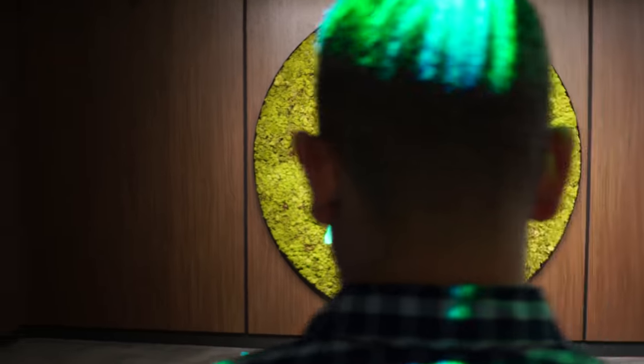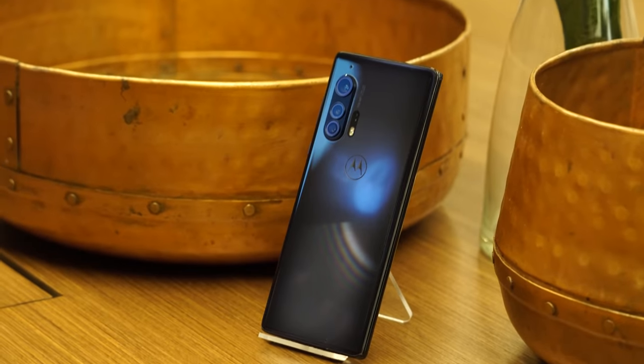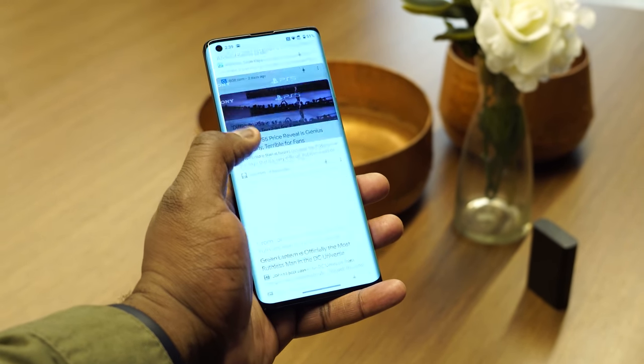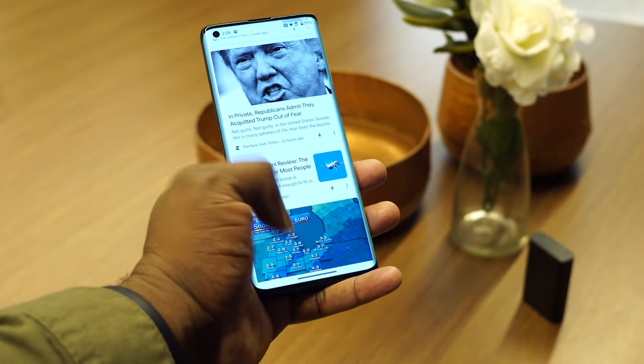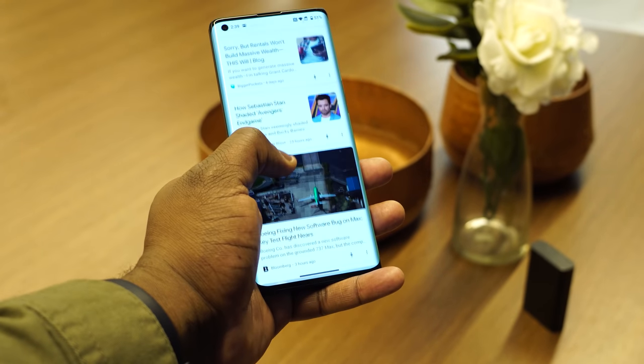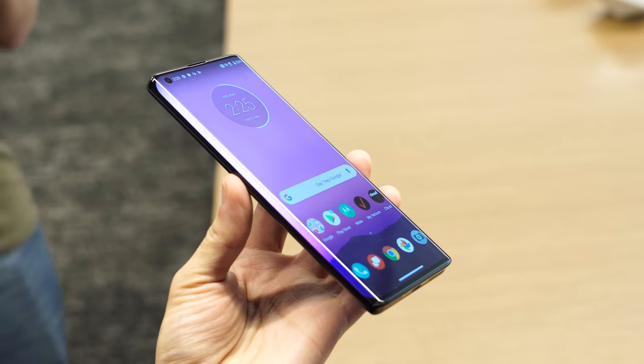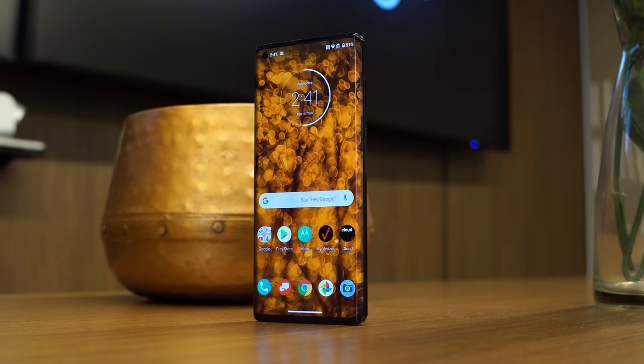This is the device we've been waiting for from Motorola. It's a flagship device that comes with a 6.7-inch Full HD Plus display, 90Hz refresh rate, so you've got that fast refresh rate. The display has a 21 by 9 aspect ratio and a 90-degree curved edge, similar to what we saw with the Mate 30 Pro from last year.